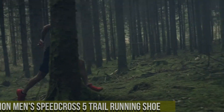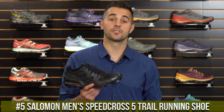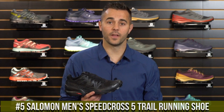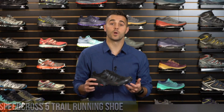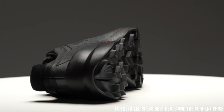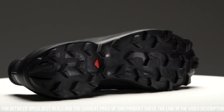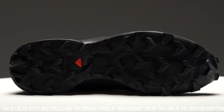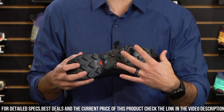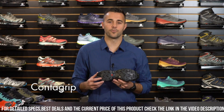Number 5: Salomon Men's Speedcross 5 Trail Running Shoe. The ultimate trail running shoe for adventurers seeking speed, agility, and performance. The Speedcross 5 is designed to tackle the toughest terrains with ease. Its aggressive lug pattern and Contagrip outsole offer unmatched traction and grip on mud, snow, and rocky surfaces, ensuring stability and control.